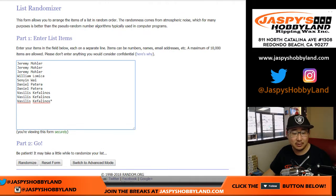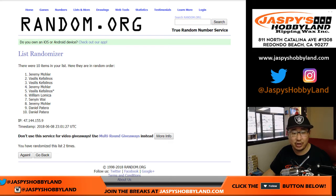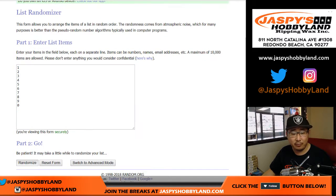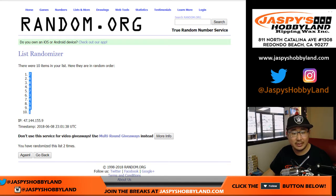Snake eyes two times. One and two. Just like that. Jeremy down two. Daniel. Snake eyes again for the numbers. One and two. There you go — two, down to one.